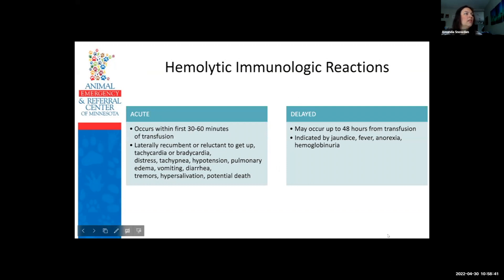Hemolytic immunologic reactions can be either acute or delayed. Acute reactions occur within the first 30 to 60 minutes of transfusion, which is why that monitoring window is so important. These can range from the patient being laterally recumbent or reluctant to get up, to tachycardia or bradycardia, tachypnea, hypotension, pulmonary edema, vomiting, diarrhea, tremors, hypersalivation, and potential death. Delayed hemolytic reactions may occur up to 48 hours from the transfusion, indicated by jaundice, fever, anorexia, or hemoglobinuria — essentially the body attacking and destroying the red cells it just received.